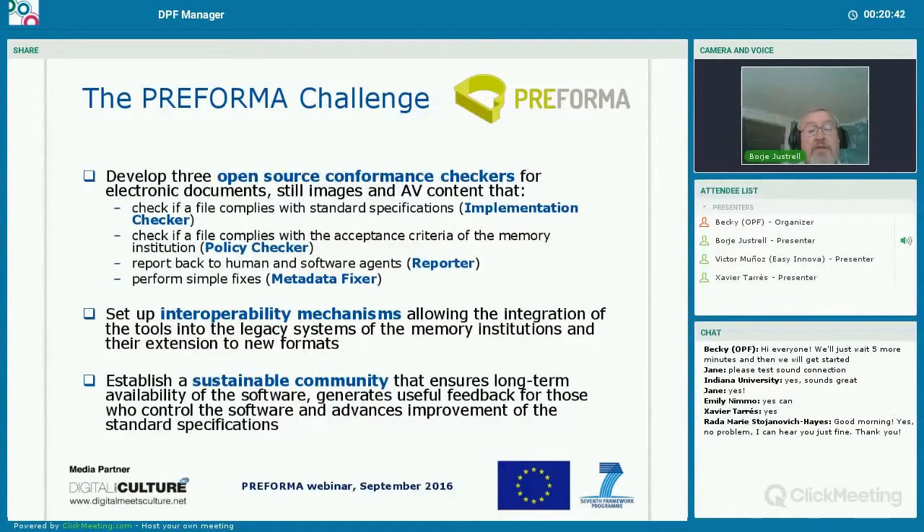The other challenge is to set up interoperability mechanisms that allow the integration of the tools into the legacy systems of the member institutions and their extension to new formats. The third challenge is to establish what we call a sustainable community that ensures long-term availability of the software. So these are what we call the Preforma challenges.